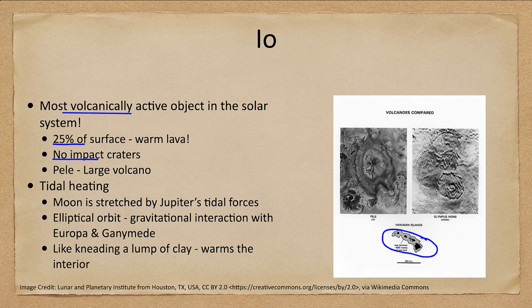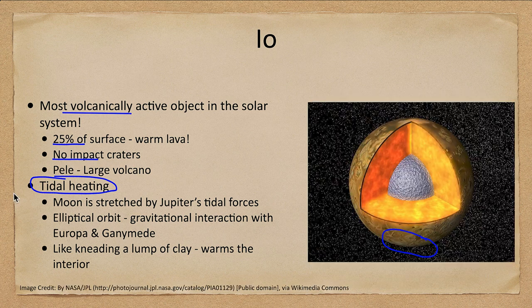The question is: why is Io, which is about the size of our own moon, so volcanically active? It all comes down to tidal heating — the tidal effects of Jupiter that heat up the interior. Io has a rocky metallic core and a very hot rocky mantle with very little or no ice. It is constantly being pulled by Jupiter's gravity, which pulls stronger on one side than the other because one side is closer to Jupiter, causing it to be deformed.